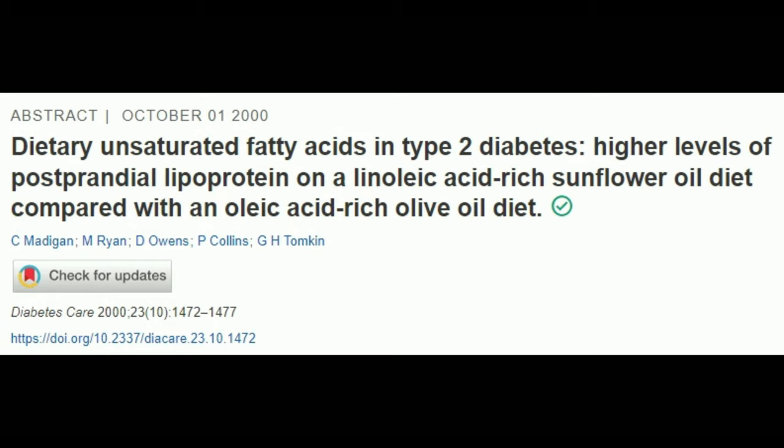Compared to sunflower oil, olive oil lowers fasting glucose, insulin, plasma cholesterol, and LDL levels. The perfect combo would be to combine your vinegar with olive oil for a nice salad dressing, but if you want to opt out of the vinegar and just use olive oil, that's also perfectly fine.